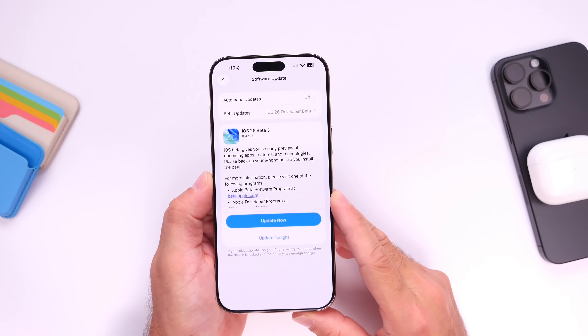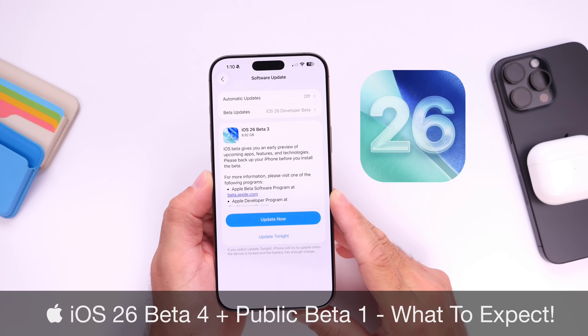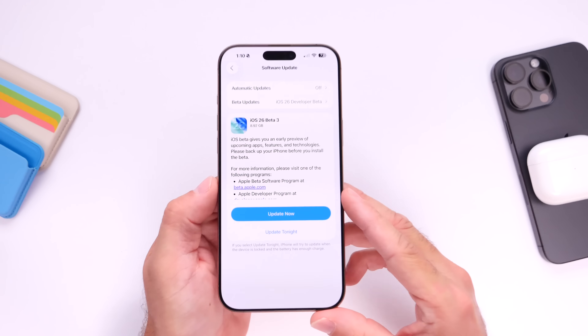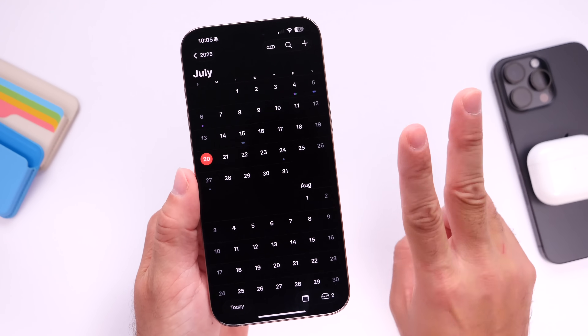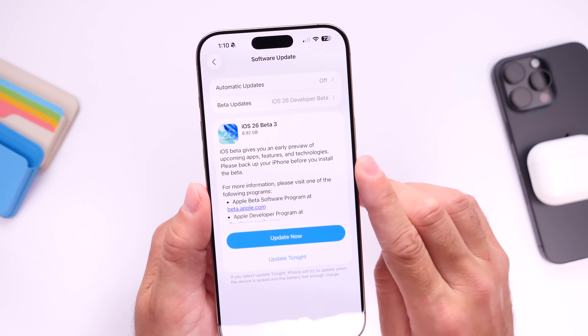Hey guys, so this upcoming week should be an interesting week as Apple now plans to release iOS 26 public beta 1 and the fourth developer beta. Now if you've been keeping track, you know that Apple has been releasing new betas every two weeks. Tomorrow on Monday, July the 21st marks exactly two weeks since Apple released iOS 26 the third developer beta.